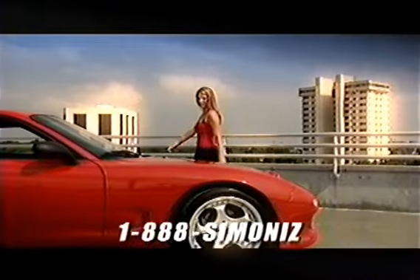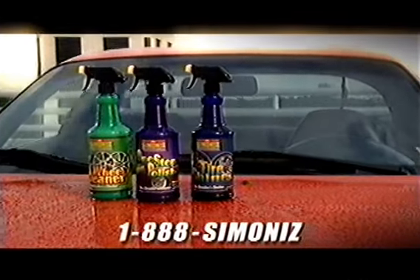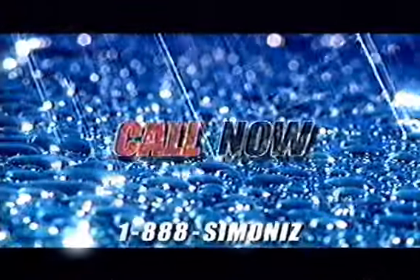If Detailer's Choice doesn't instantly restore your car's showroom shine, send it back for a full refund. But keep the Power Vac as our free gift. Call right now to get the complete Detailer's Choice car care kit and the Power Vac, all for just $14.95. Simon Eyes — you won't believe your eyes. Call now.